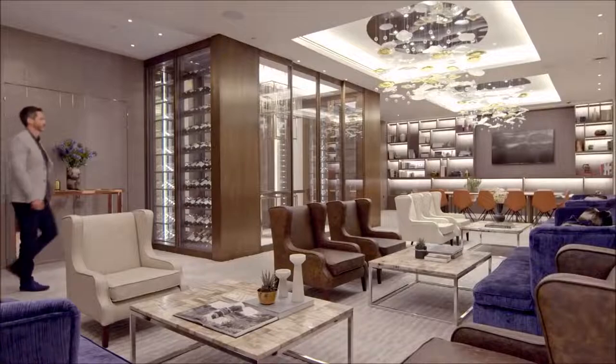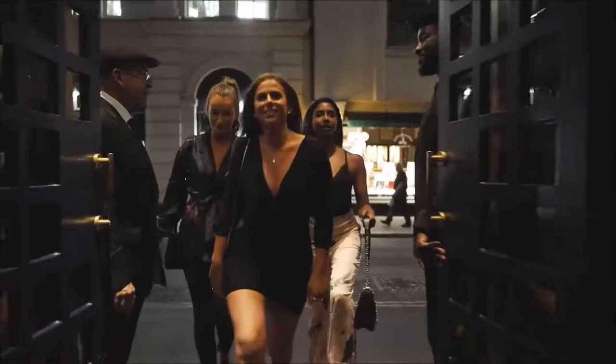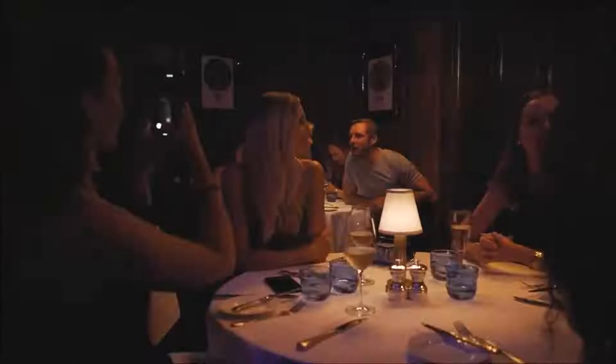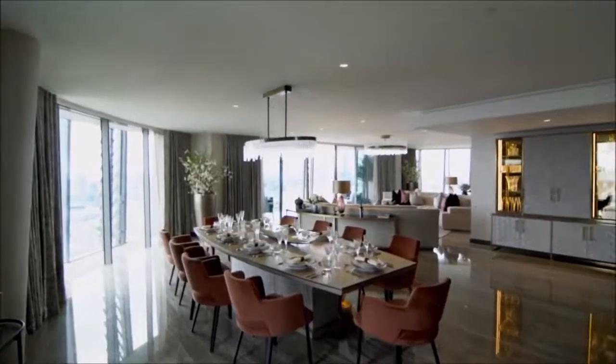In fact, London itself is among the most expensive cities in the world. And what makes a city livelier than some of the best homes around? To shed light on that, we will take you on a virtual tour of the top 10 most expensive homes in London.